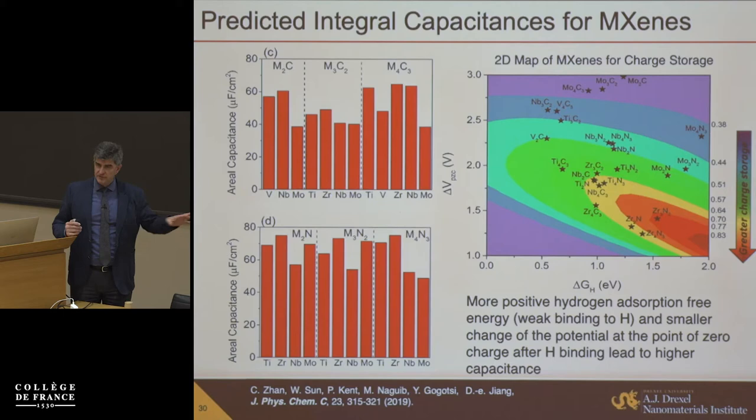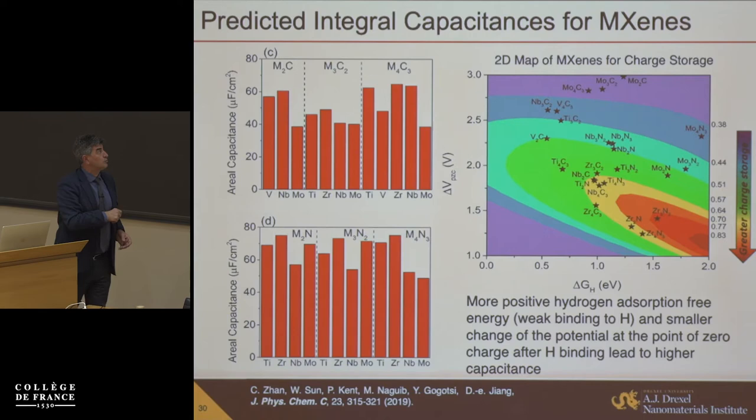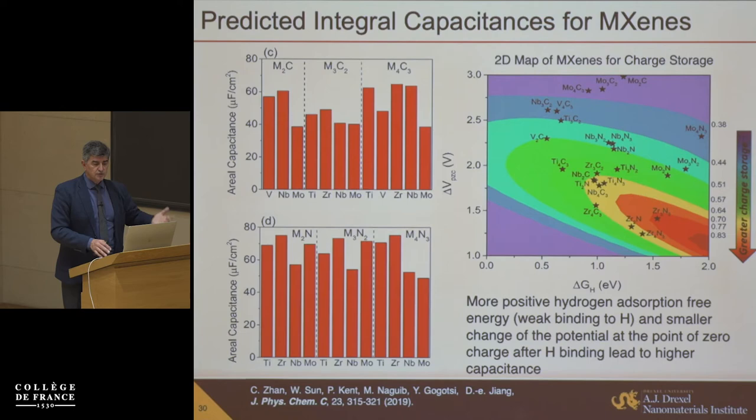Ti₃C₂ is the most studied material — is it the best for all applications? Of course not. It has titanium and carbon which are common and abundant elements and can be produced in large quantities. But DFT calculations from Dean Naguib and Paul Kent groups show there are many other MXenes which should have much higher storage than Ti₃C₂ — it's not even close to the best group of materials. So we need to look at the predicted properties and synthesize and test those compositions to find better behavior.